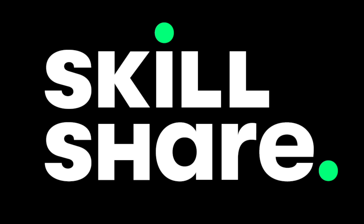Come on, refresh! Sponsored by Skillshare. Hey, I'm Jerry.